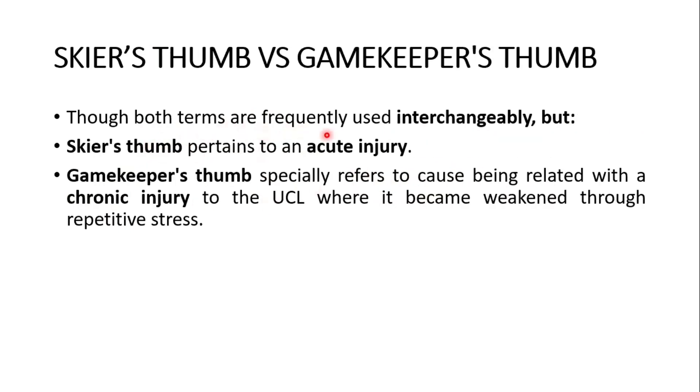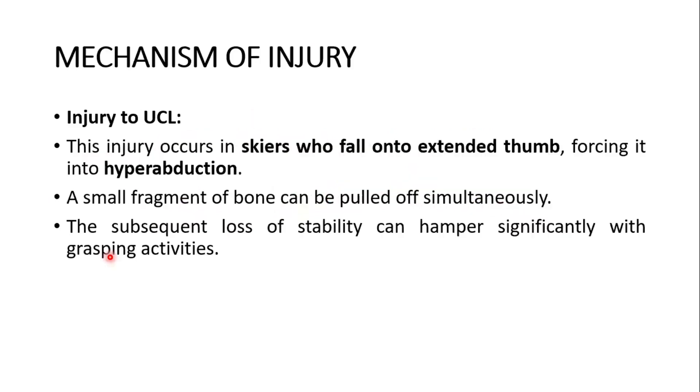Though both terms are frequently used interchangeably, there is a difference. Skier's thumb is an acute injury of the thumb, and gamekeeper's thumb especially refers to a chronic injury to the ulnar collateral ligament where it became weakened through repetitive stress.